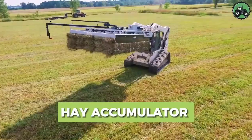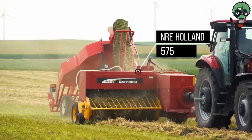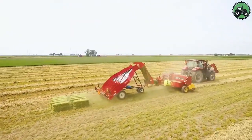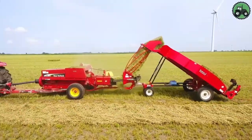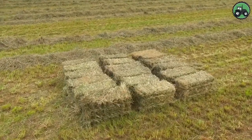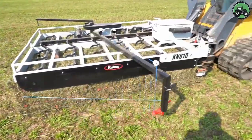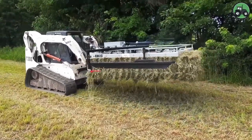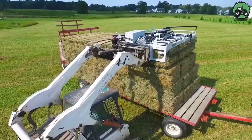Delve into the realm of hay accumulation with the NRE Holland 575 and Bobcat T300. These cutting-edge machines set new standards for efficiency and productivity in hay handling. Their advanced engineering and state-of-the-art technology enable a seamless accumulation and transport of hay, revolutionizing the way farms and agricultural operations manage their feed resources. From baling to feeding livestock, these equipment combinations streamline the process, contributing to higher productivity and sustainability within the agricultural industry.